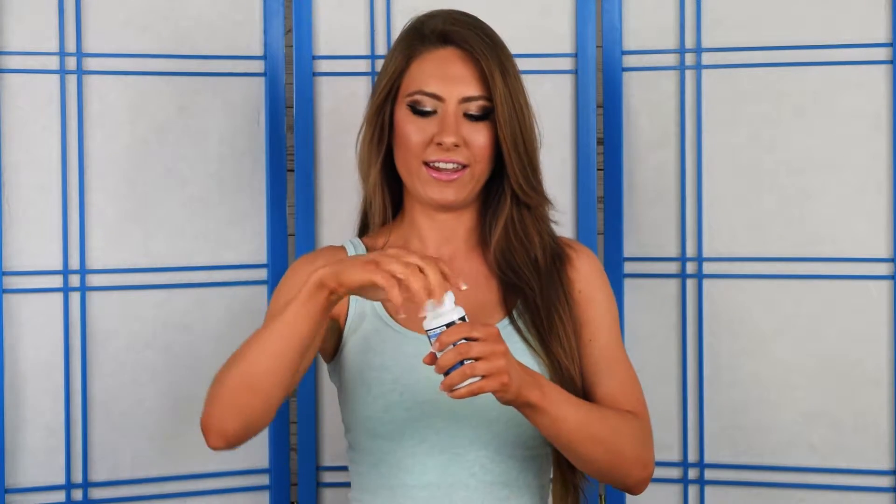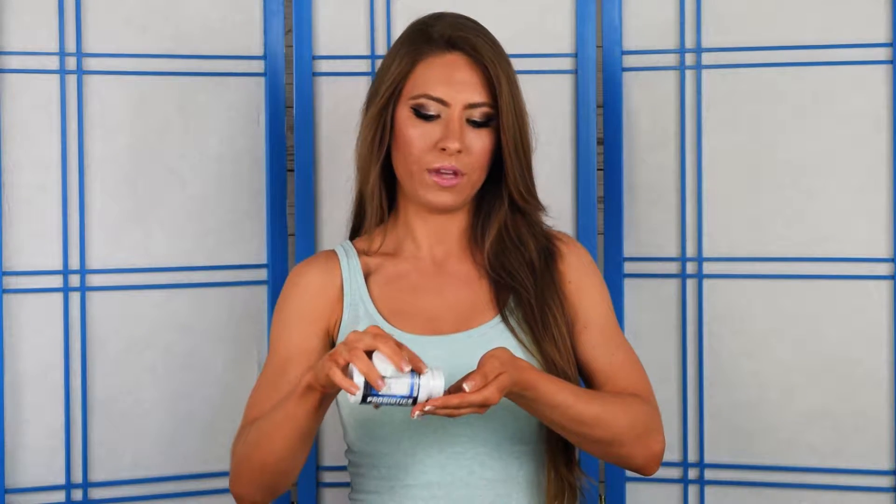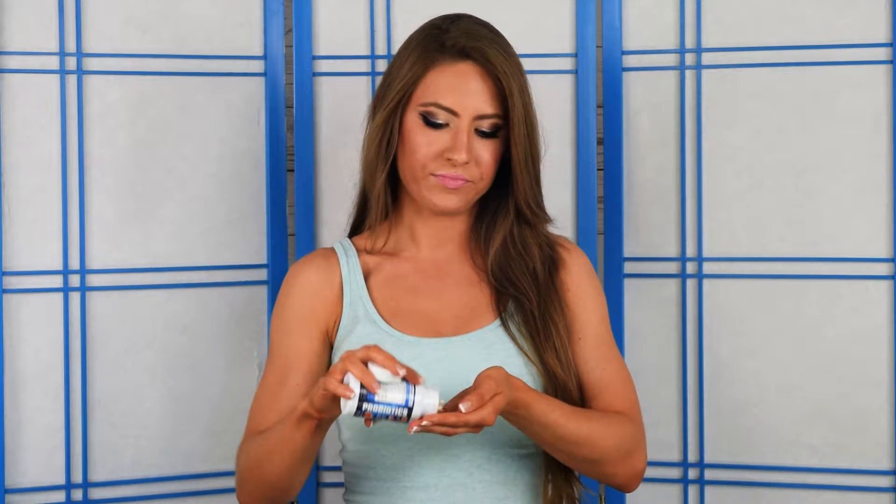What you get in this bottle are 30 veggie caps, and you're going to take one veggie cap a day on an empty stomach or in between meals. The capsules — I can show you guys — are just a little bit smaller than average, and I didn't have a problem getting them down. They do smell kind of weird, I don't know why.